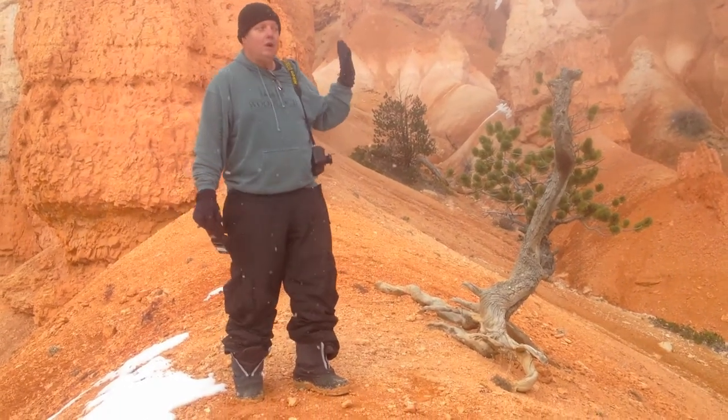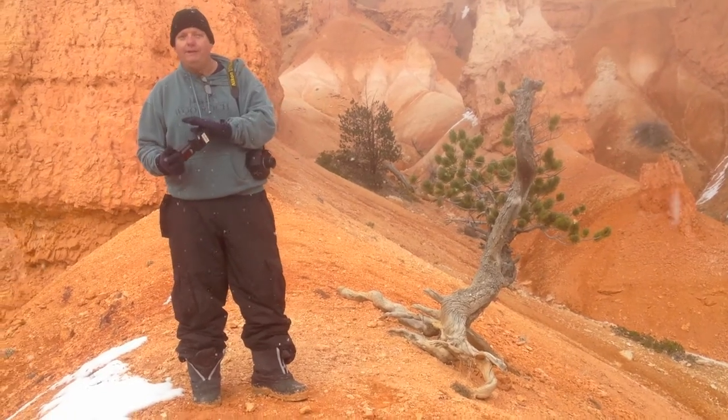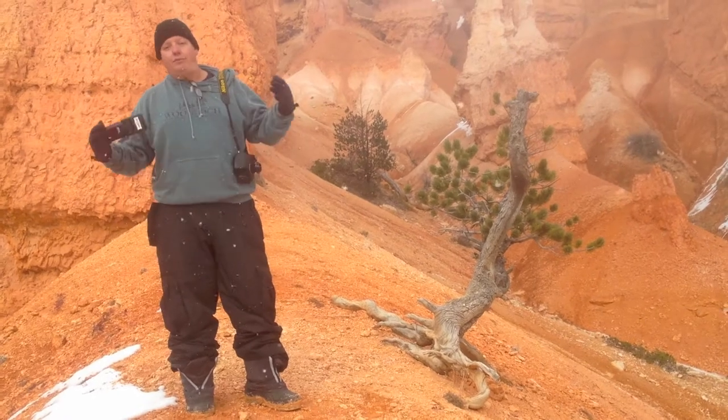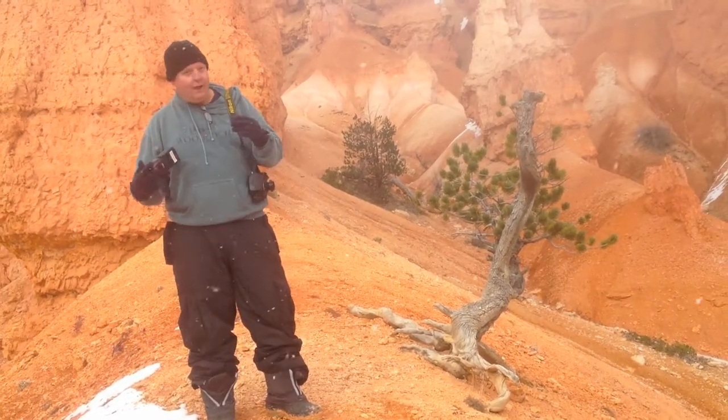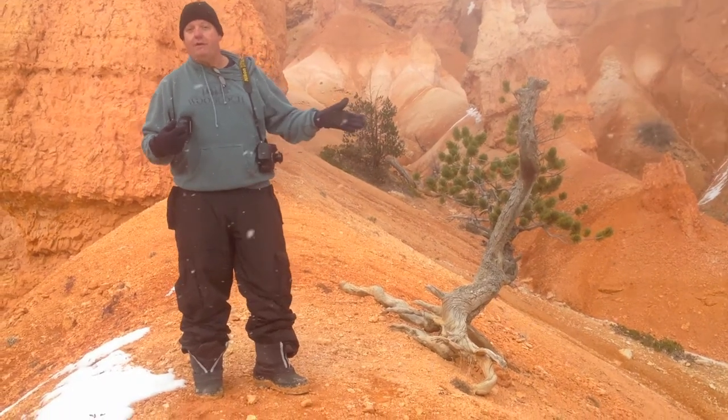I'm also using a lens baby to blur the background. Basically, with a little bit of light and a little bit of creativity, I'm trying to create one of those magical moments — to help nature provide me with one of those visions of my world.